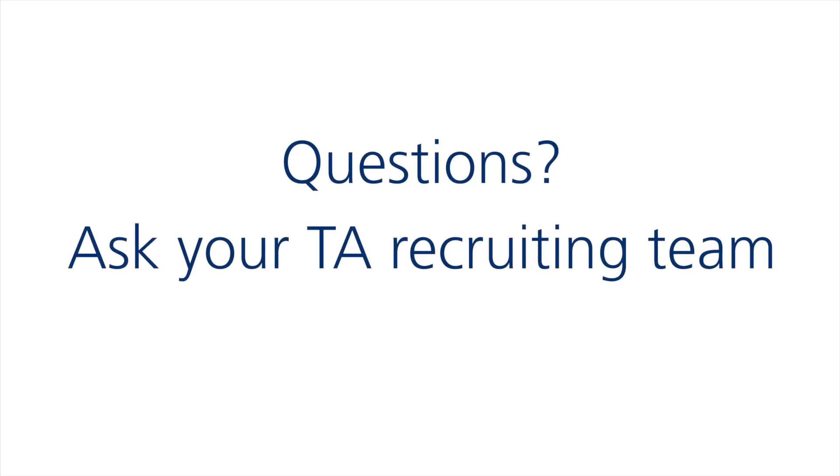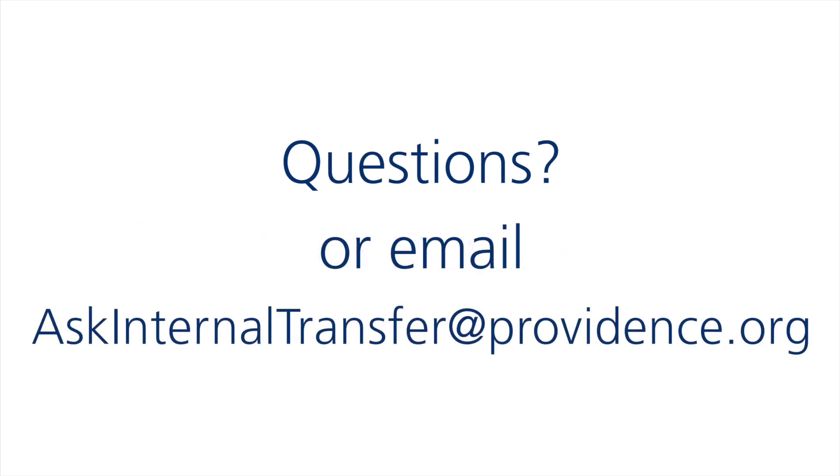If you have any questions, just ask your TA recruiting team about utilizing the Internal Transfer Team, or simply email askinternaltransfer@providence.org.